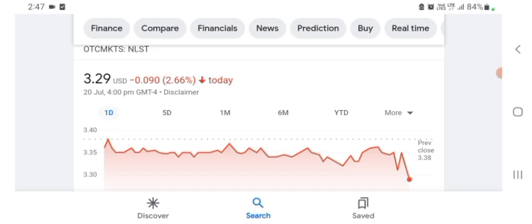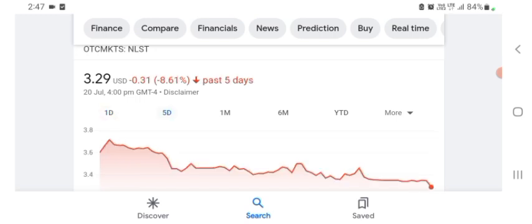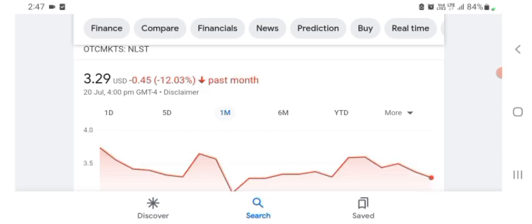Basically I'm just here to take a look at the financial chart. Netlist is trading at $3.29 US dollar with 2.66% negative in a day. In five days before, the stock was $0.31 US dollar with 8.61% negative in a day. We can also see one month before the stock was 12.03% negative in a day.